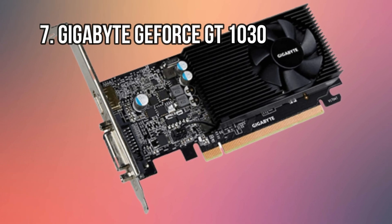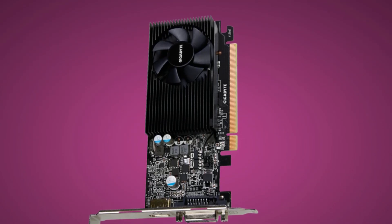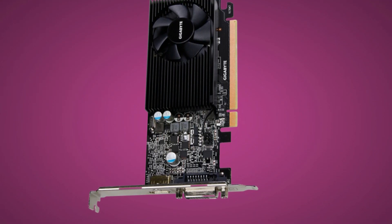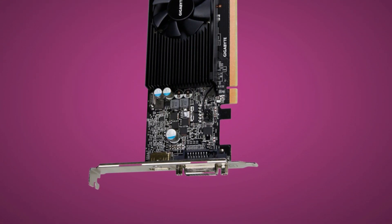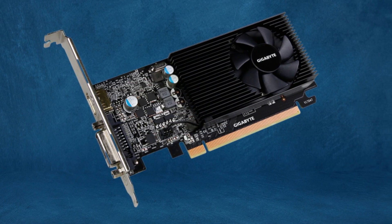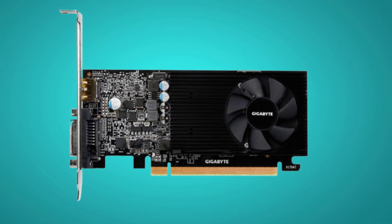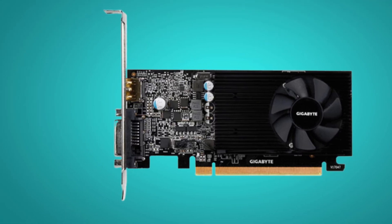At number 7: the Gigabyte GeForce GT 1030. Another sub-$100 graphics card option is this Gigabyte GeForce GT 1030. At just under $85, it is the most affordable option on this list. If you're working with a tight budget to build a new gaming PC or upgrade an older computer, a GT 1030 is an excellent option.